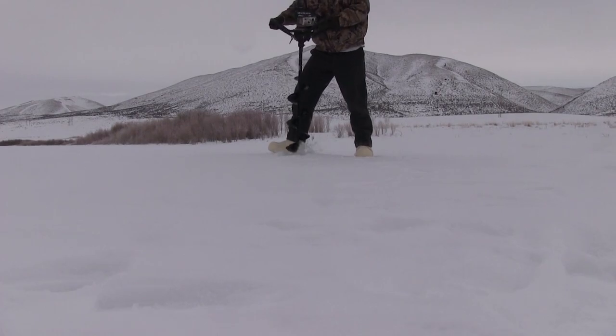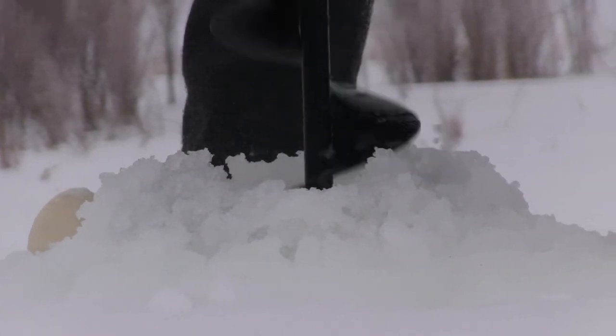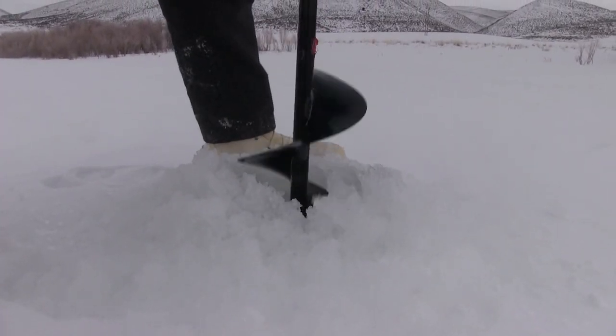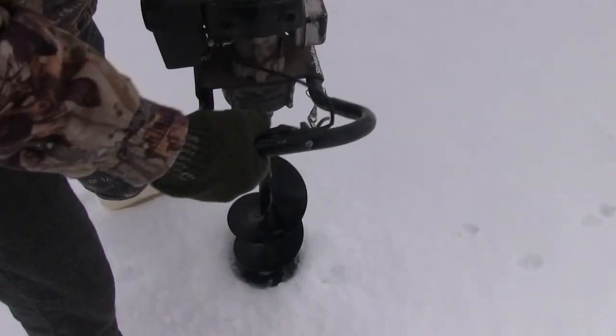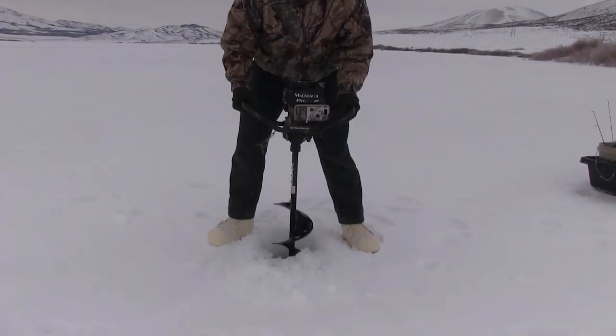Of course first things first — while Nathan went to get the bait I started drilling holes. The ice was plenty thick so no worries there. We were close to shore but didn't know where the fish would be, so I drilled several holes from shallow to about 50 yards offshore. We had about 10 poles we could use to cover different spots and find where the fish were.